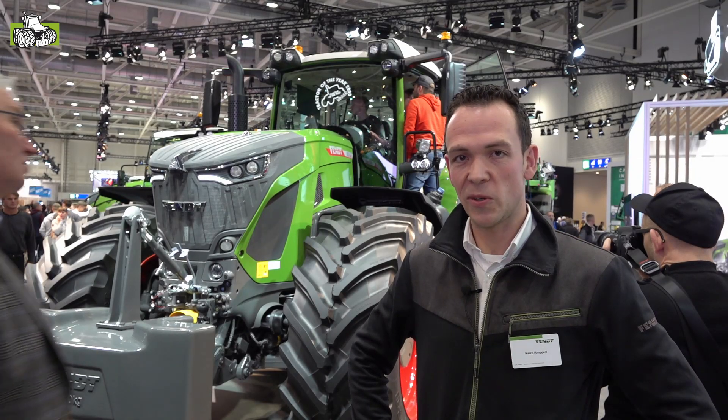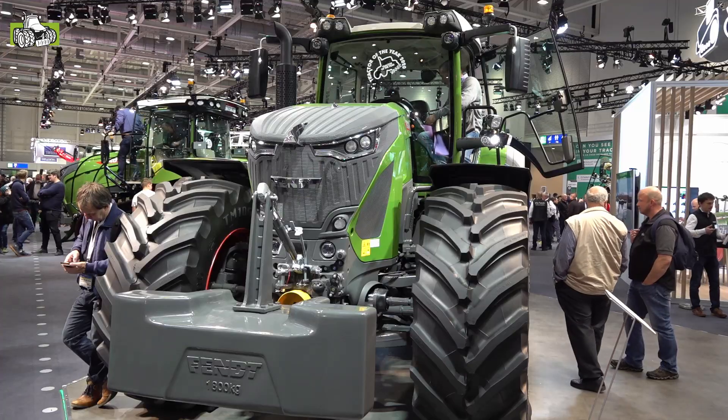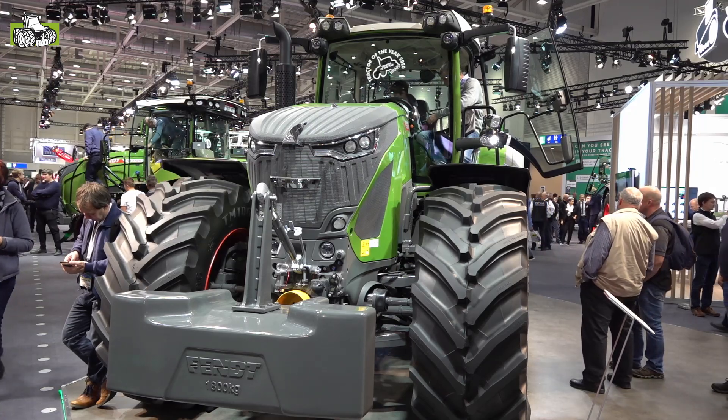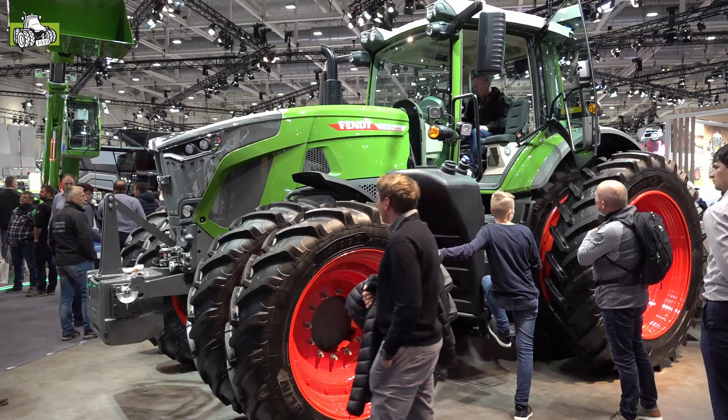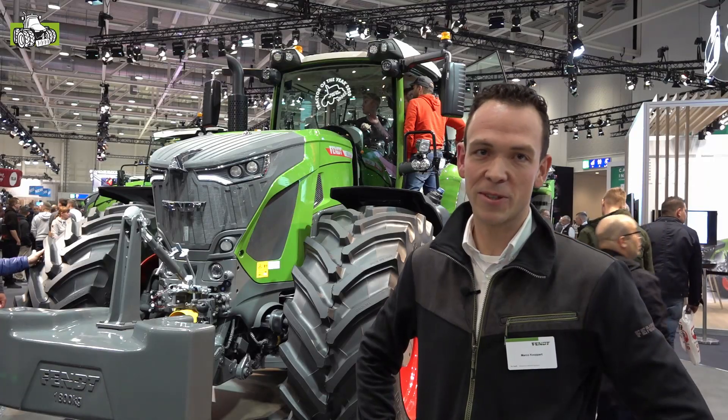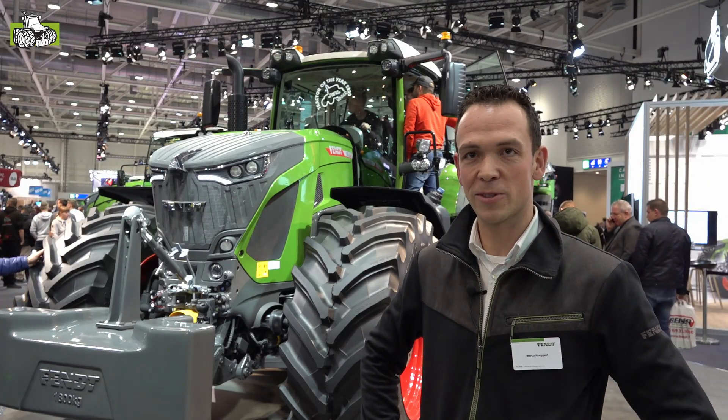We staan hier voor de nieuwe 900. Het is de hit van de Agri-Technica. Hij is overladen met prijzen: Tractor of the Year, tweemaal Machine of the Year – zowel door de vakjury als door het publiek bekroond en verkozen tot Machine of the Year.